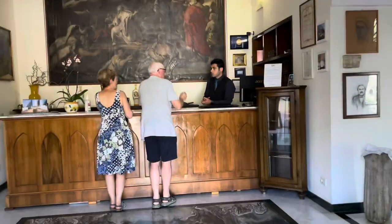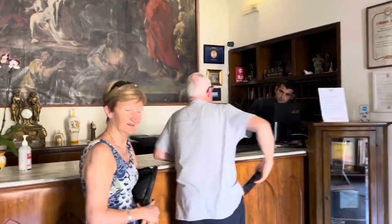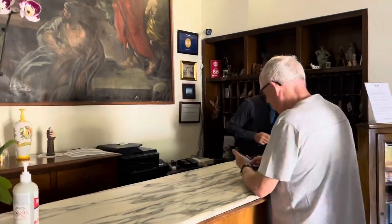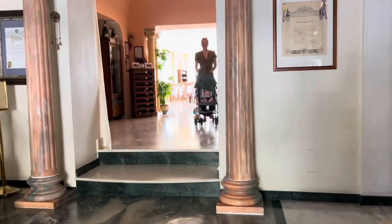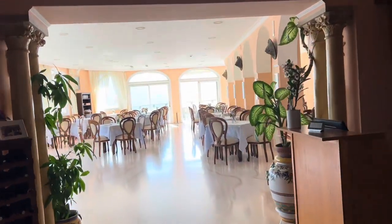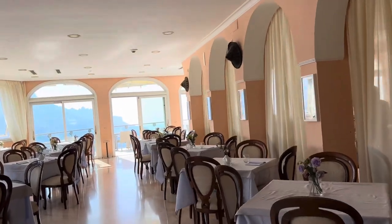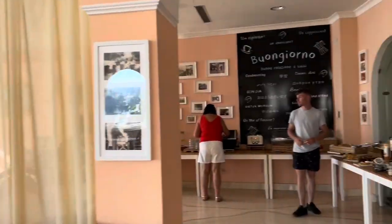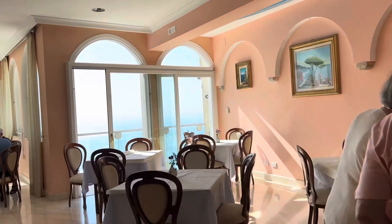Here's the front lobby. You'll be greeted by the nicest staff there is. This is the dining room — good morning! This is where they have their breakfast. And with breakfast comes a view.